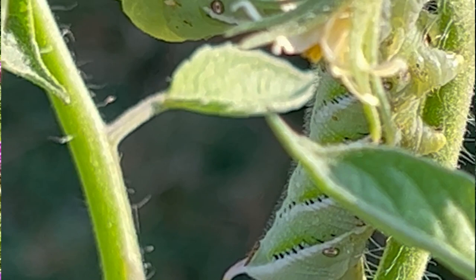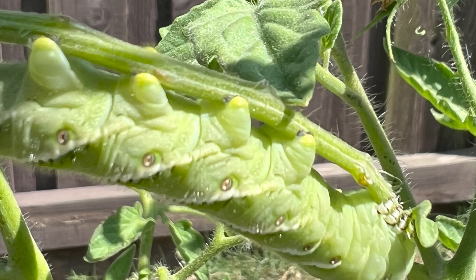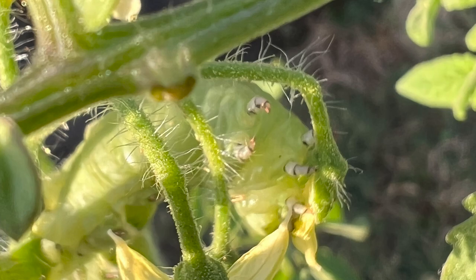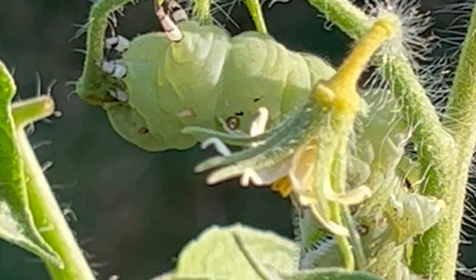They have a segmented body with six true legs and several prolegs, which are fleshy, leg-like appendages found on the abdomen. Hornworms are known for their voracious appetites and can consume entire leaves and stems of plants. They can cause significant damage to crops and gardens and are considered a pest in many regions. Despite their destructive feeding habits, hornworms play an important role in the ecosystem as a food source for birds and other predators.